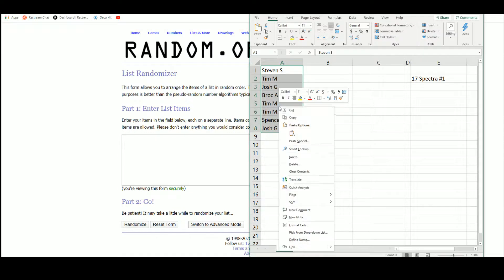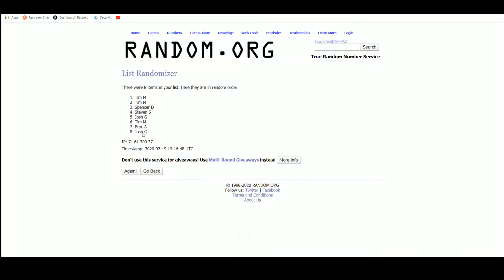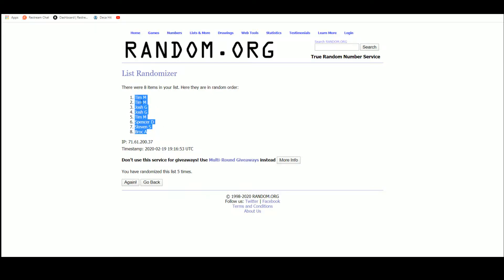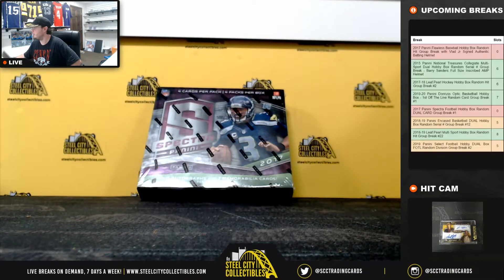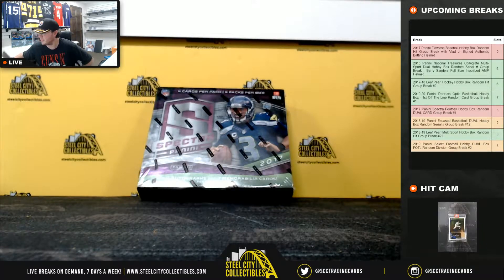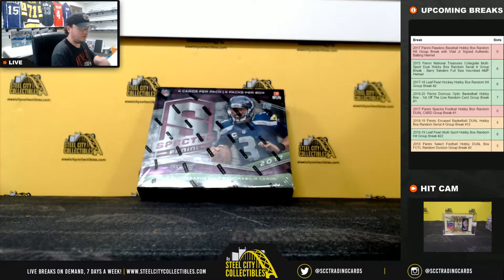There are our eight names and five randomizations. Tim has the top two, Brock has the bottom. We'll come back over here — I'm gonna list the hits as we go. Good luck everybody.